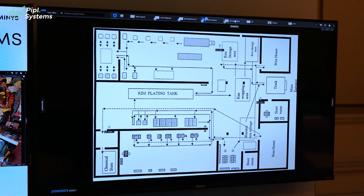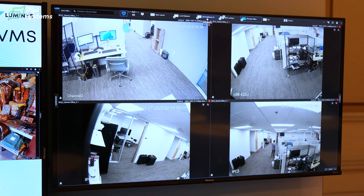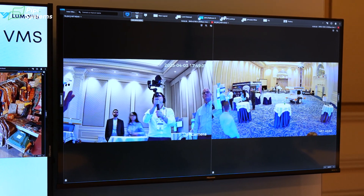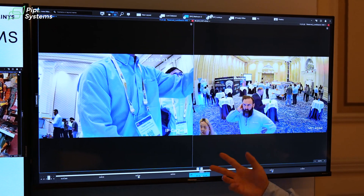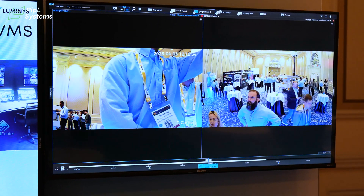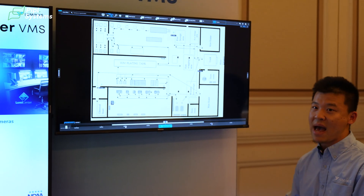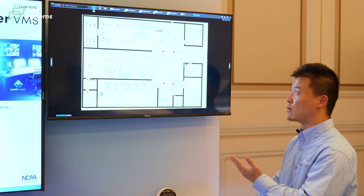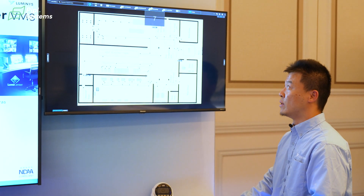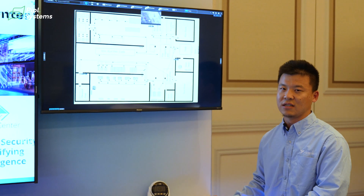By default you are looking at the live view of those cameras, but with a single click you can see the playback. As you can see, we are doing simultaneous playback of all cameras in the same layout. These are the most basic features of the VMS. We also have a map feature — you can upload a floor map to the VMS and attach cameras on top of that map. With a single click you have access to the live view of any camera right on the map.